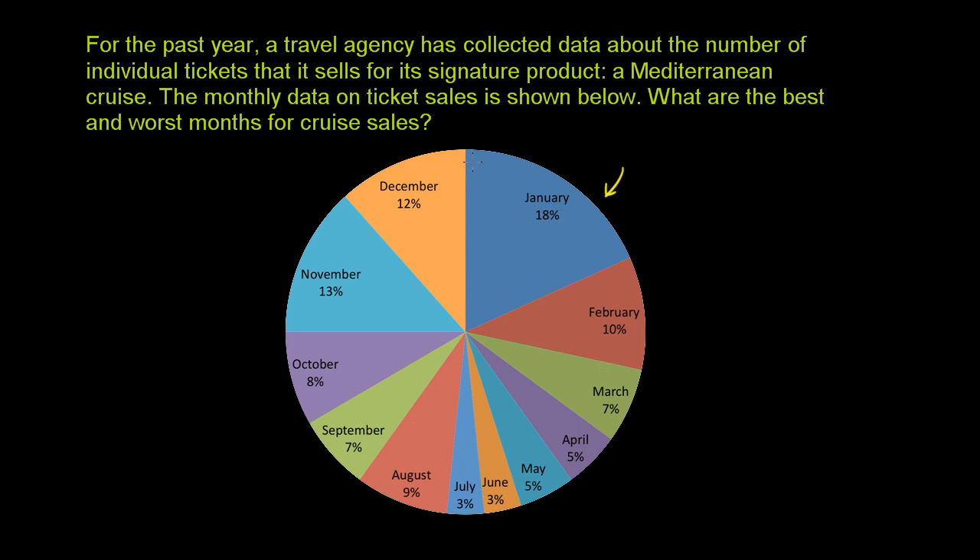For example, this blue slice over here represents the sales in January. The way a pie chart is set up, each slice is bigger or smaller depending on what fraction of the whole it represents. In January they sold 18% of the total year's ticket sales. If you add up all of these percentages, it should add up to 100%. The slice should be 18% of the area of the entire pie — if you were to eat this slice, you would have eaten 18% of the pie.